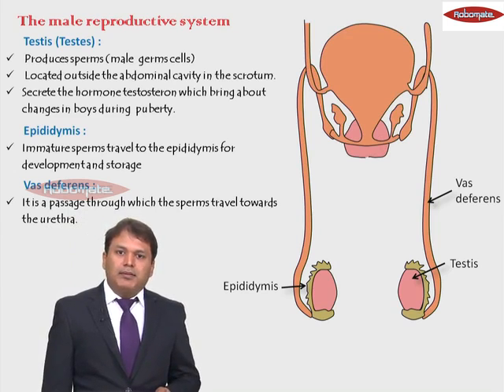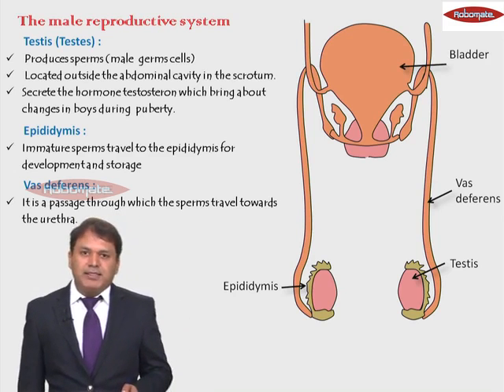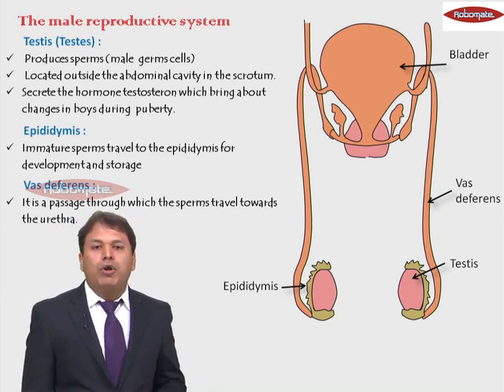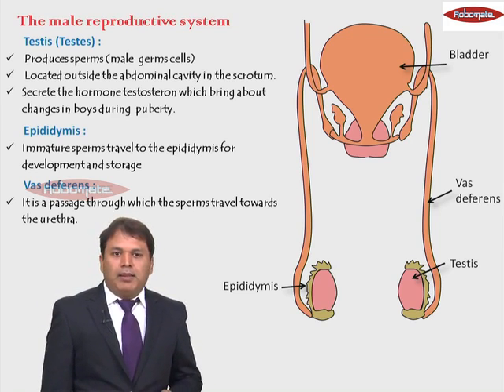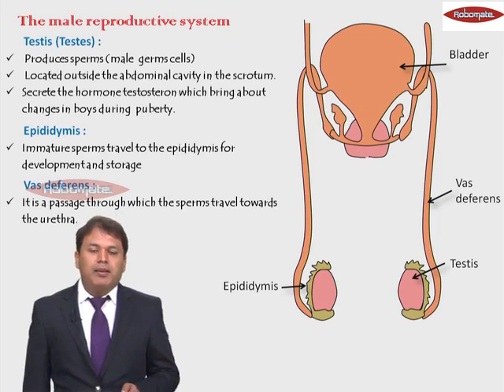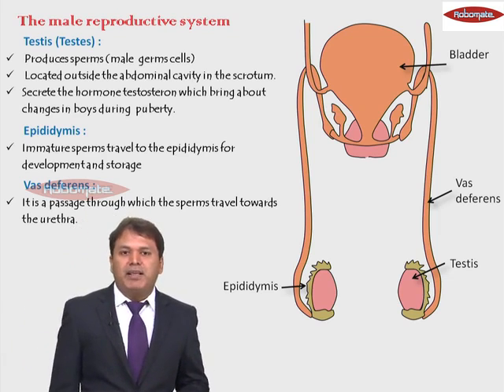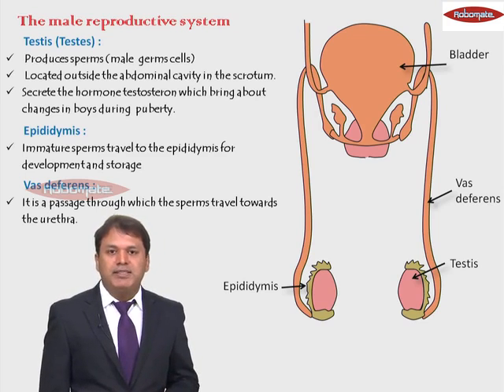This orange colored organ that you can see — the big one — is the urinary bladder. The urinary bladder has no role to play in the reproductive system, but below and adjacent to the urinary bladder there are two important glands in the reproductive system, and because they are attached to the urinary bladder we have to draw them in the diagram.